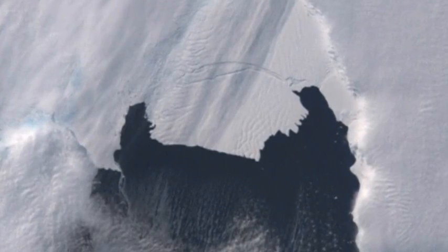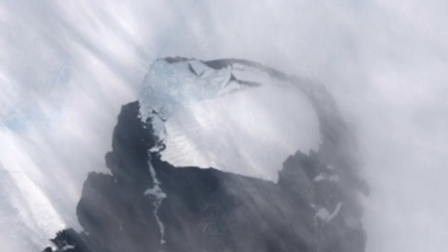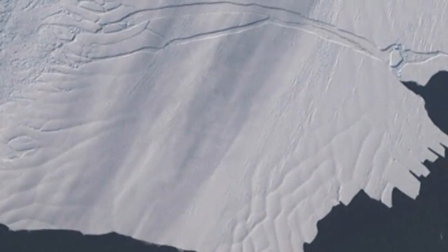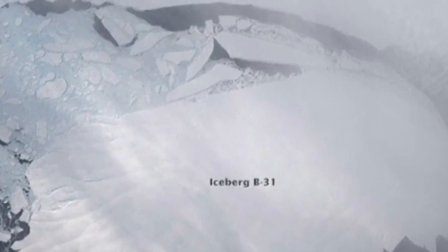There is a possibility it could move out into the Southern Ocean, that's if Pine Island Bay clears of ice by February. According to NASA, which way it floats depends on the vertical shape and depth of the iceberg. Many have remained in the bay before exiting, so this really is the waiting game.